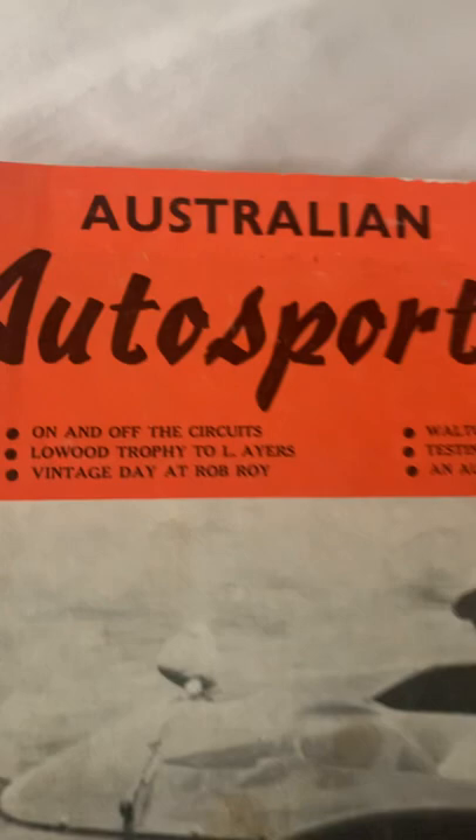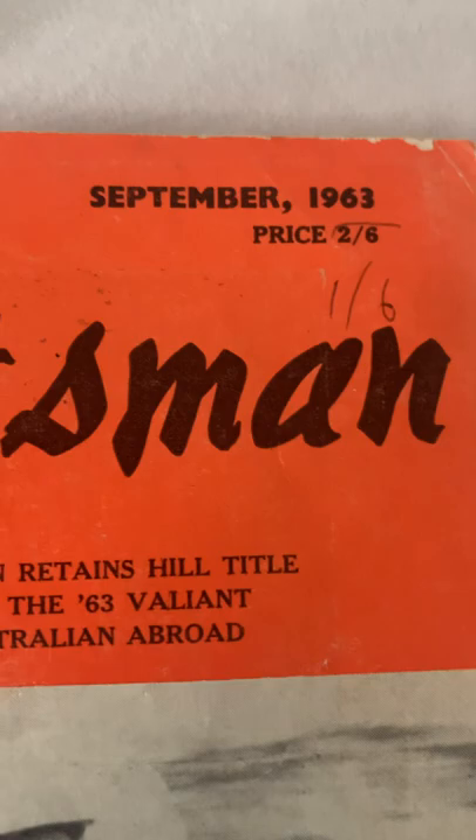It's in the Australian Auto Sportsman, September 1963. The price: two shillings and sixpence — that was 25 cents in current money. Anyway, there you go, I'll open it up and show you this.